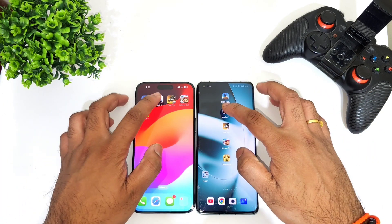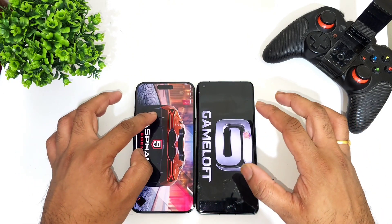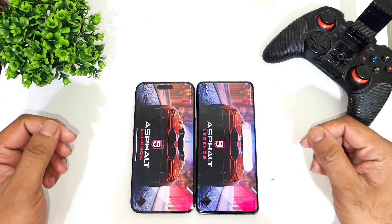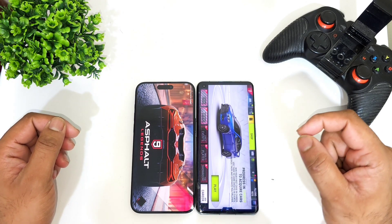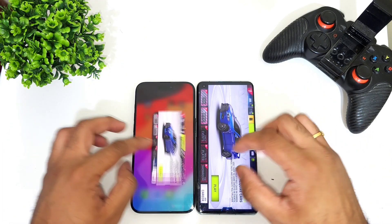Let's move to the next game, which is Asphalt 9. We'll see which one will be able to open fast again. Again, the OnePlus 11 did open slightly faster, just a little bit.